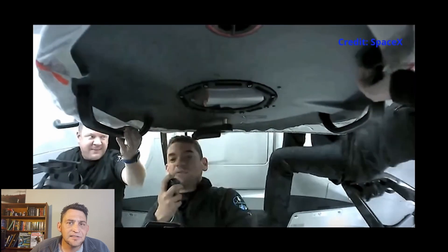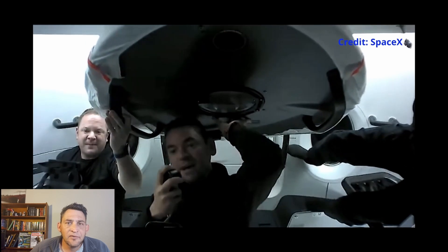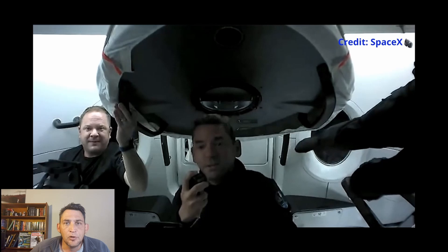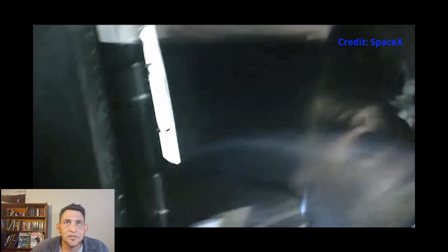What makes this significant is that all the information gathered through these experiments will be made available to just about anyone who wants to use it to improve the quality of human life, especially human life in space. On screen you can see them opening the hatch, which reveals the cupola — a glass window, and not just any glass window. This is the largest glass window ever sent into space.